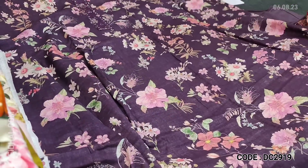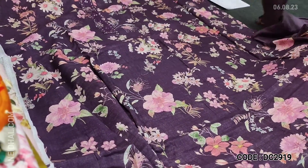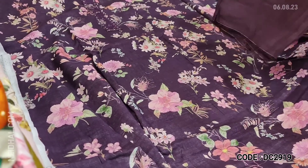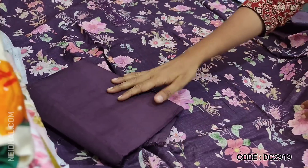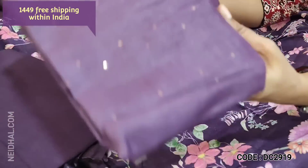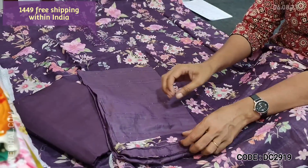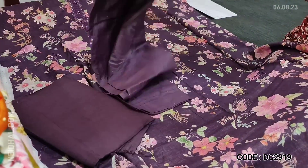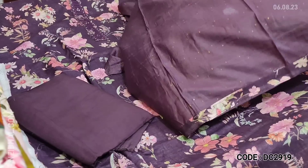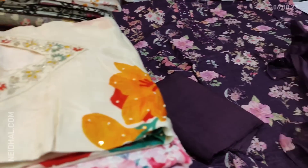It's a monotone set — top, bottom, and dupatta all in the same shade. Lining is optional. We have matching bottom for this in sandtone — very soft and comfortable fabric. The dupatta is a super soft silk cotton dupatta highlighted with small sequence detailing and tapings are provided. Cost of the set is 1449, single color in dark purple shade.